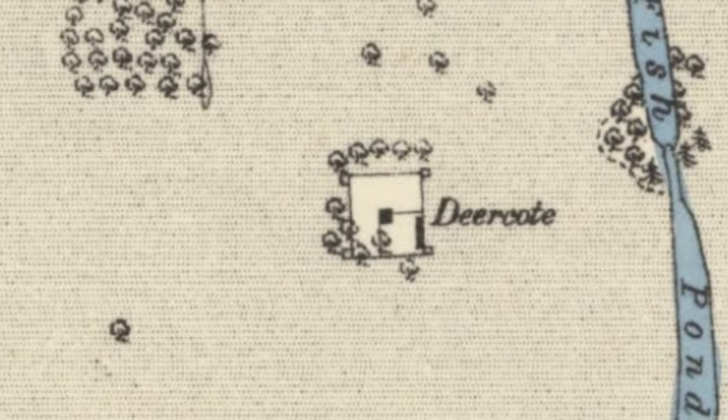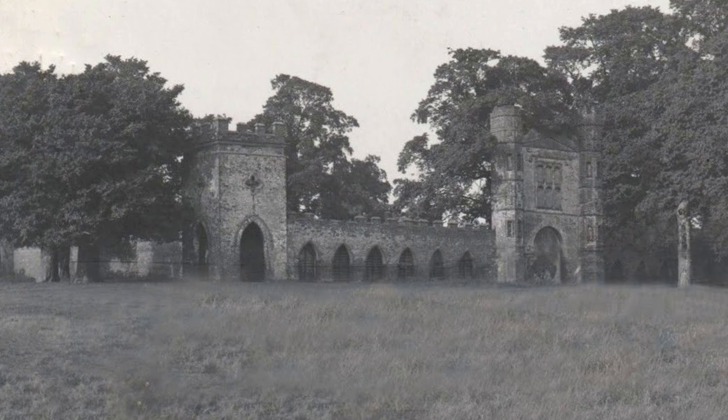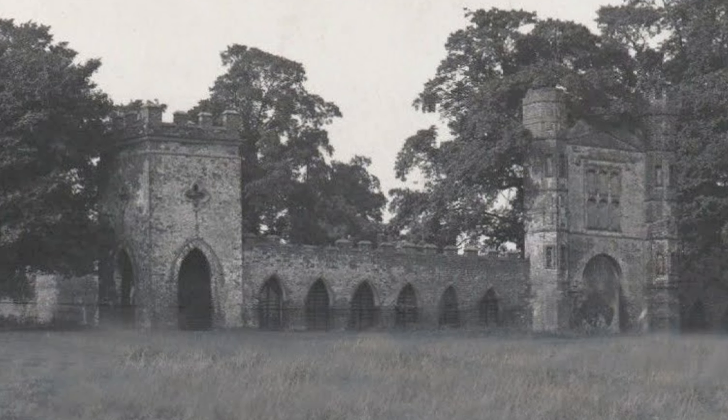The walls around the outside of the deer cote were actually designed to keep the deer in, which would have made sense — if there was a barn inside then there would have been a courtyard as well for the deer, and it would have been somewhere for them to shelter in the winter.